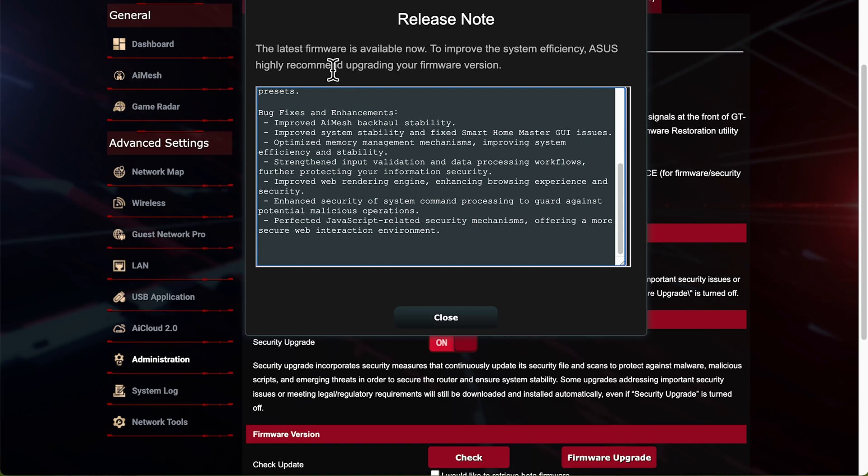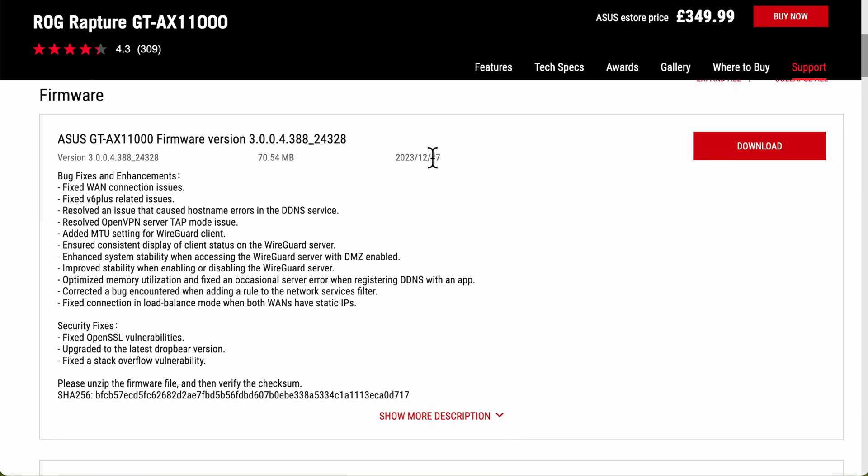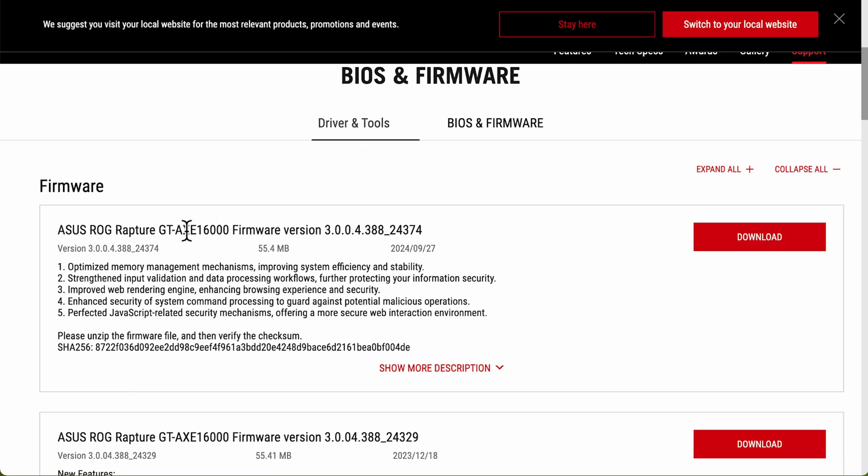This is specific to the BE98. As routers get older, they tend to only release vulnerability patches rather than new features. For the AX11000, the last update was actually in December 2023 - it fixed numerous bugs and had some security fixes. It's got quite a few years old now, so it looks like they're only going to give updates when there's a real big security flaw. But even without more features, the AX11000 is still an amazing, rock-solid router and really good for Wi-Fi 6 performance around your home.